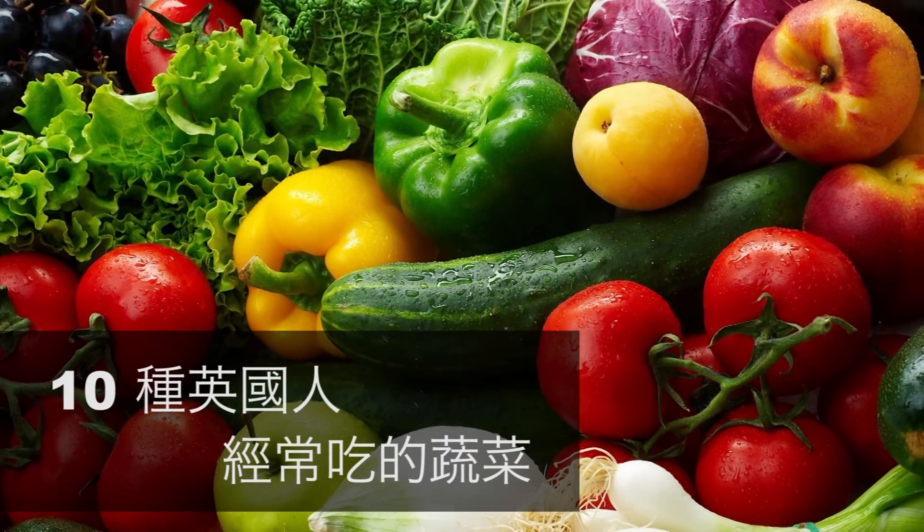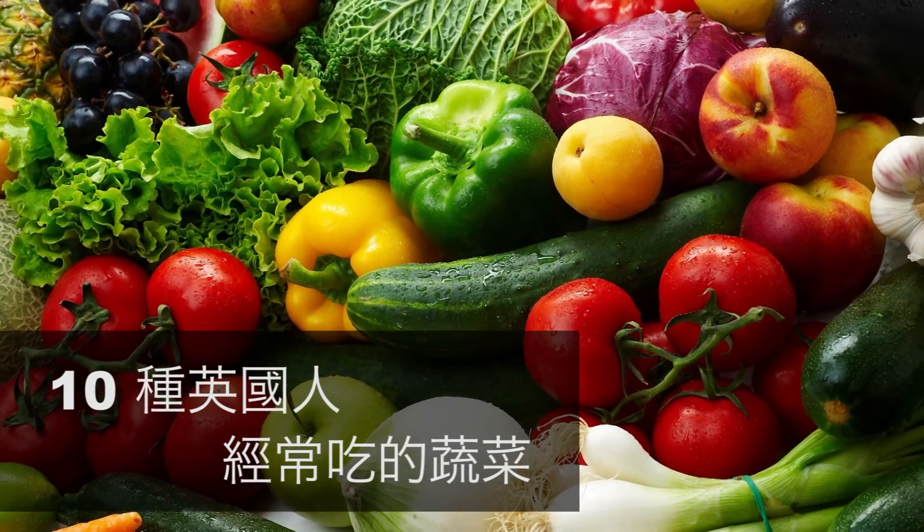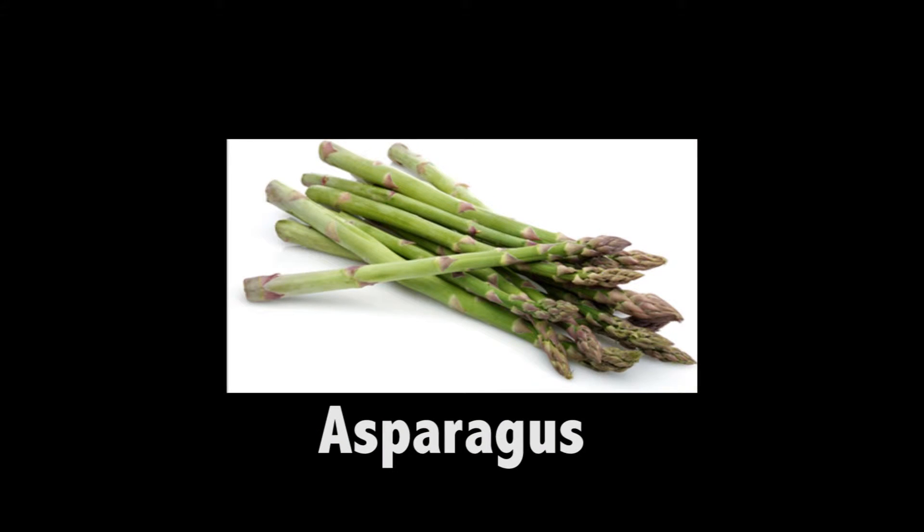These are the types of vegetables you can find in UK. Asparagus is a shoot vegetable. We eat the stalk and the tip. Asparagus.